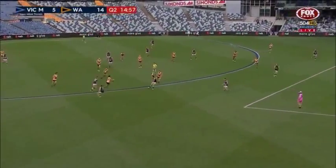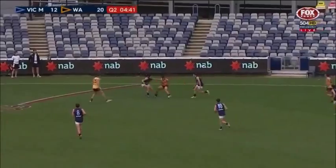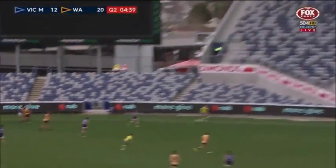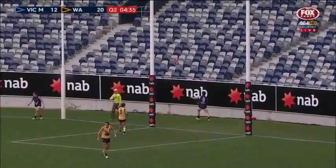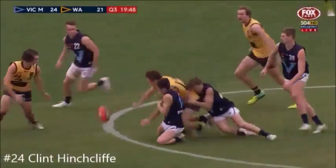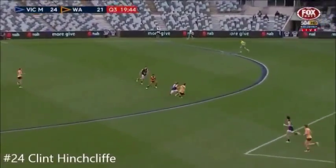In AFL football there's a lot of density around the contest, so sometimes underage coaches want to try and coach that way too. Rogers getting some attention. WA go forward again through Hinchcliffe — left foot kick, just scoring just the one behind. His father...